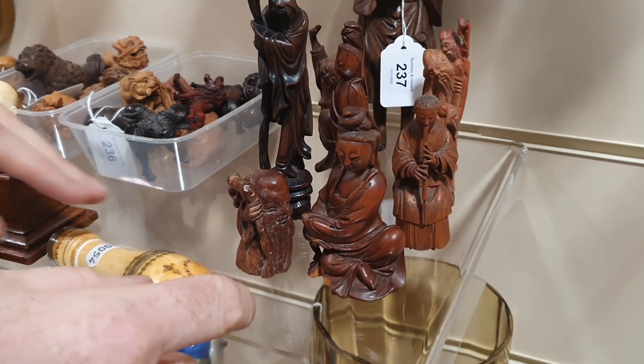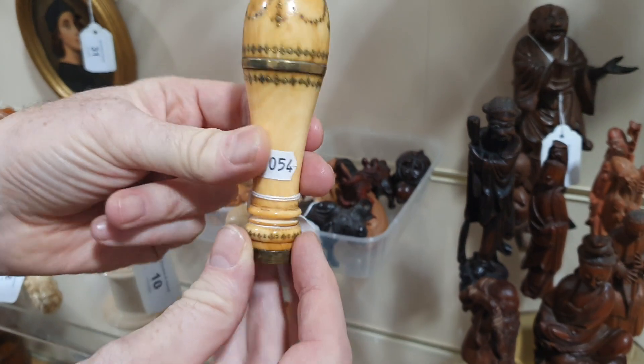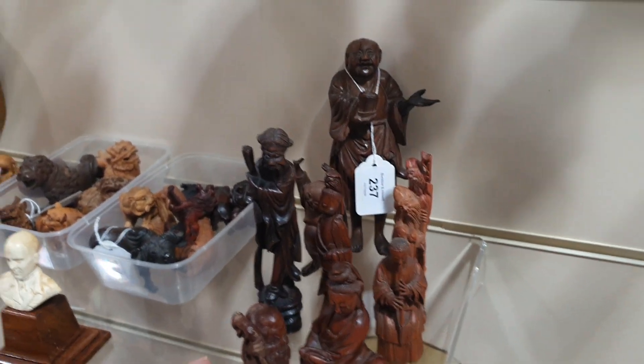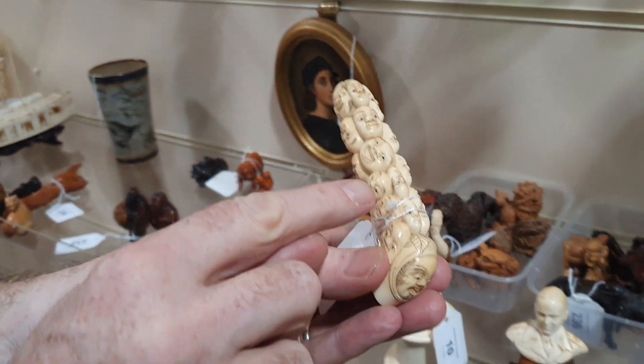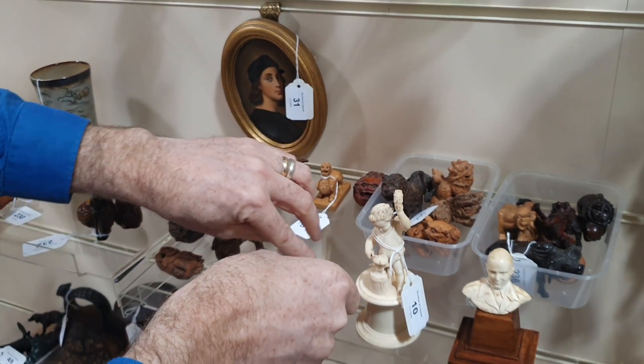This is the handle from a Regency dandy cane — a brass-inlaid cane. And this one is Japanese with faces carved into it, probably about 100 years old.